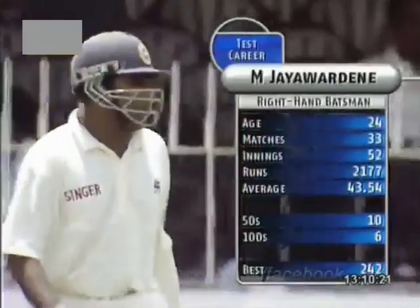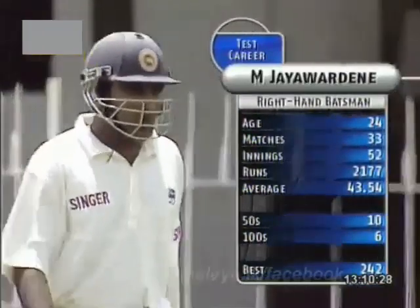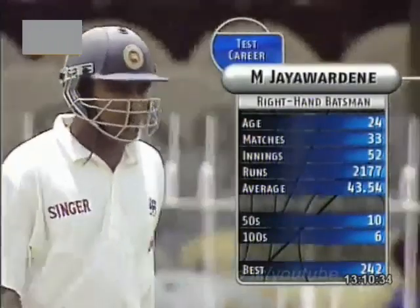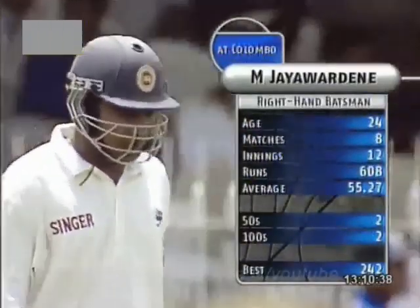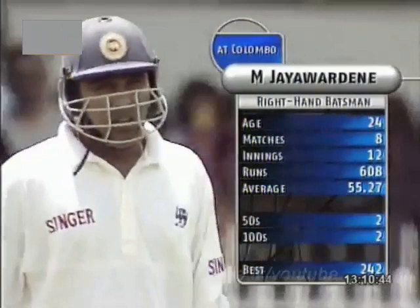The sun-bleached blue helmet of Mahela Jayawardena. Just over 2,000 runs in test cricket, still a young man at the age of 24, and averaging 43 in test cricket. He gets some big totals — he's scored 242, not the only double hundred he's scored, and scored that at this ground. Average is 55. So he'll feel pretty good about where he's playing.